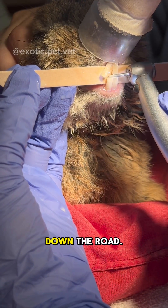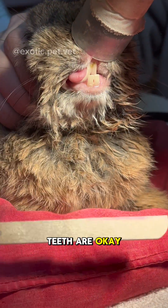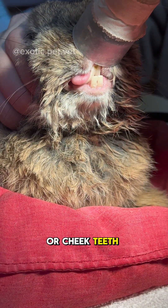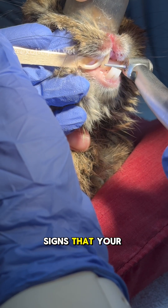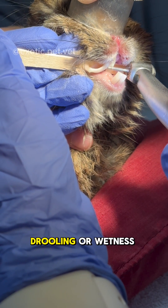Not all dental disease is this obvious. Sometimes the front teeth are okay, but the back or cheek teeth are overgrown. Signs that your rabbit may have dental disease include weight loss, difficulty eating, changes in feces, drooling or wetness around the chin, and facial masses or swellings.